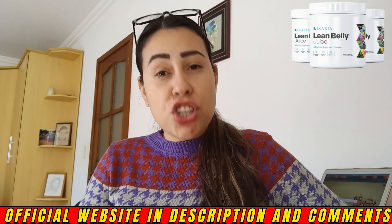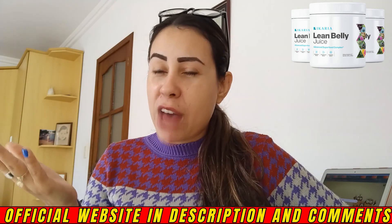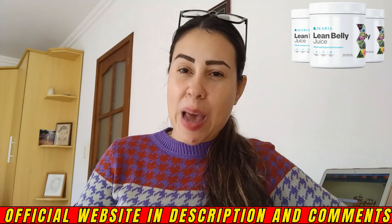That's what I wanted to share with you. Thank you so much for watching this video. I hope you have enjoyed it. Take care, have a beautiful day, and I'll see you guys next time. Bye!